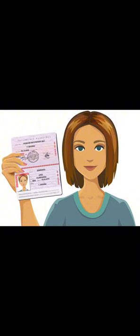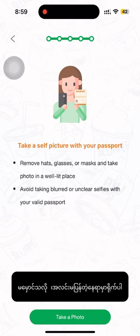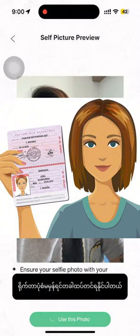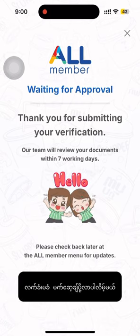The next step is you need to take a selfie with your passport. In this step, read carefully all of the instructions, otherwise you can get a rejection. After that, everything is done and you need to wait a few days to get the approval.